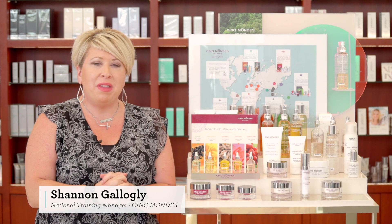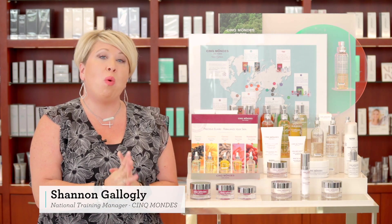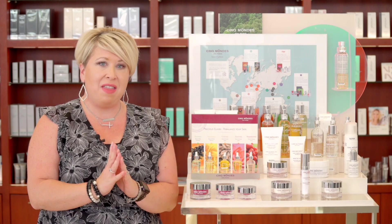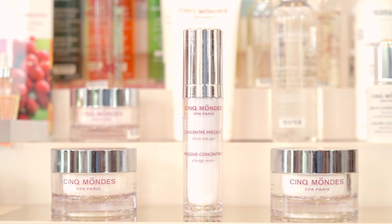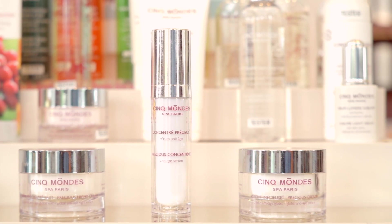Hi, my name is Shannon Gologli and I'm the National Training Manager with Syncmon. I want to talk to you about one of my favorite product ranges here at Lovely Skin. That favorite product line is known as the Precious — it's an anti-aging global line for mature skin and it really encompasses everything that you're going through in the aging process.